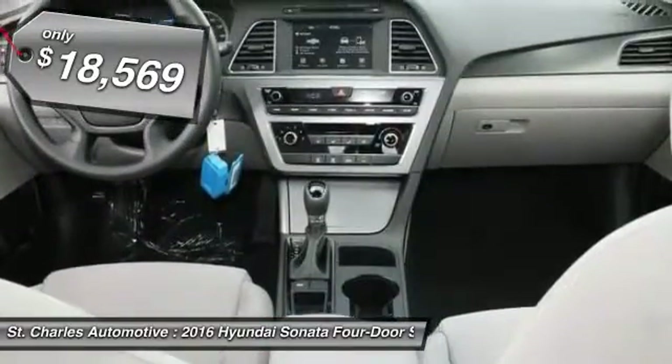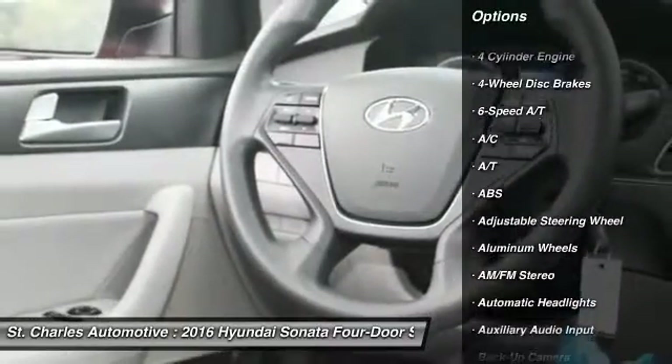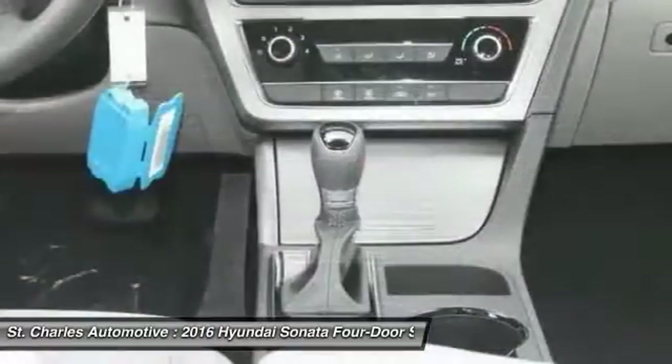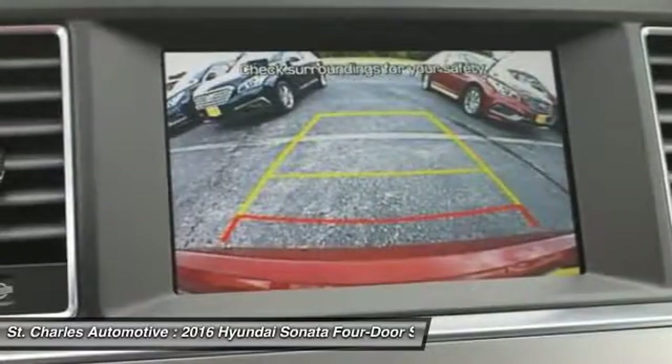Here are some of this vehicle's great options: backup camera, steering wheel audio controls, keyless entry, stability control, traction control, anti-lock braking system, Bluetooth, power steering, adjustable steering wheel, and driver airbag.